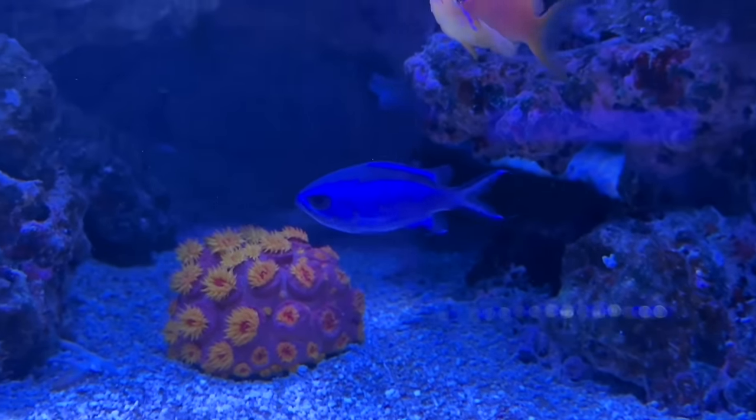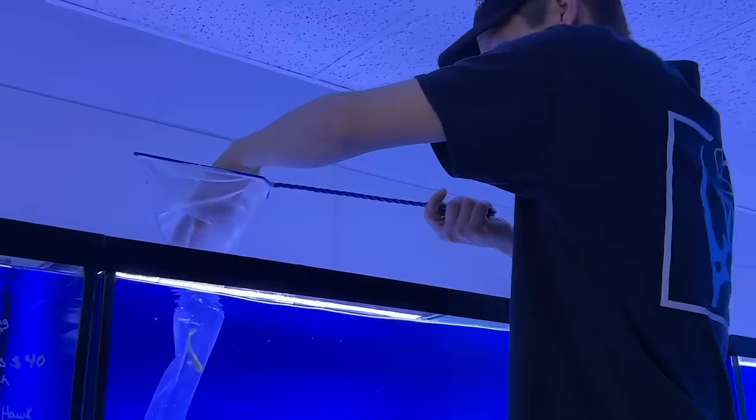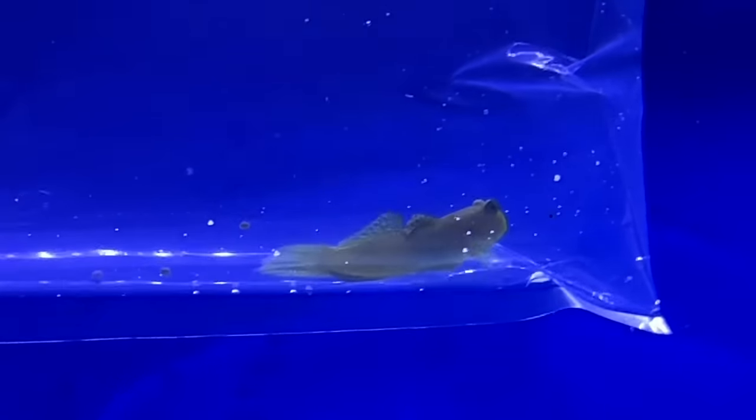What are you catching for me up there? A yellow watchman goby — yeah, he's really cool looking with very intricate patterning.